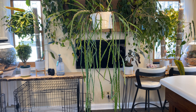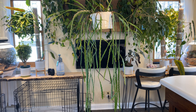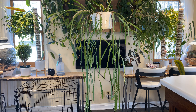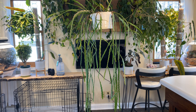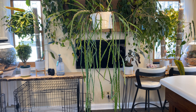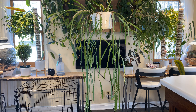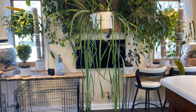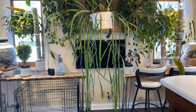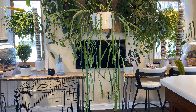Here is Hatiora salicornioides forma cylindrica — this one was grafted on Pereskiopsis. I've had it for a while. These guys are all just starting to come into bloom. I have several Hatiora salicornioides — the standard form and cylindrica — lots of them, some huge some small, some flower better than others, and they flower at different times. But they all typically start right about now and will actually flower all the way into summertime. This was one of the very first ones to produce some flowers and it's always been one of my very favorites.